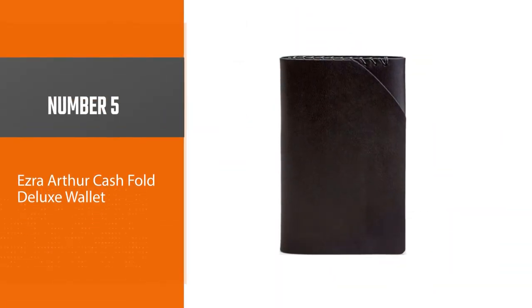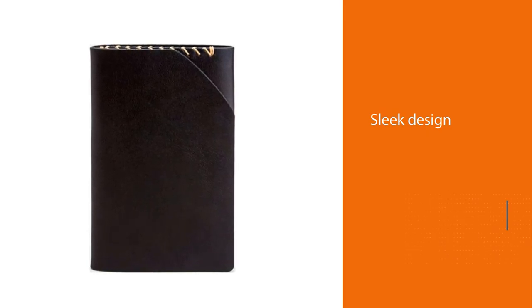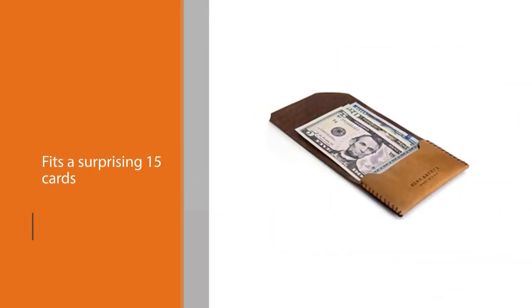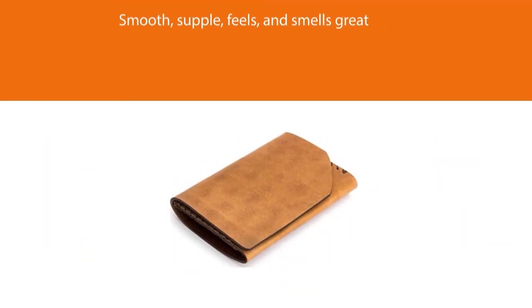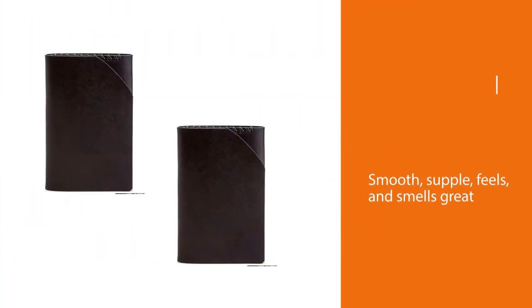Number five: Ezra Arthur Cash Fold Deluxe Wallet. Ezra Arthur is owned by four brothers who honor their grandfather's name by crafting lifestyle accessories worthy of everything he stood for. It features a sleek design and fits a surprising 15 cards and some extra bills if needed. The leather is super high quality — smooth, supple, feels and smells great — as expected from full grain Chromexcel leather by Horween out of Chicago, Illinois. They combine modern engineering with century-old practices to handcraft dependable keepsakes that look as great as they last.